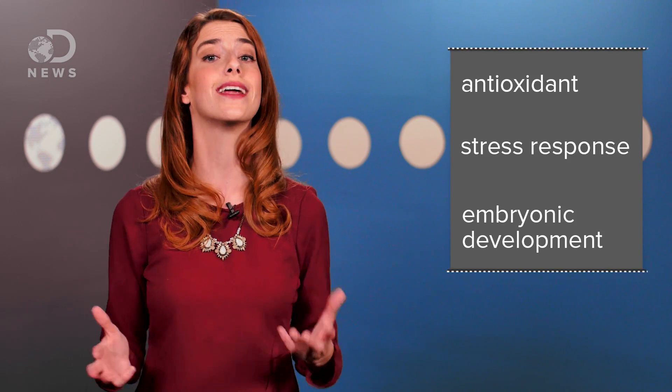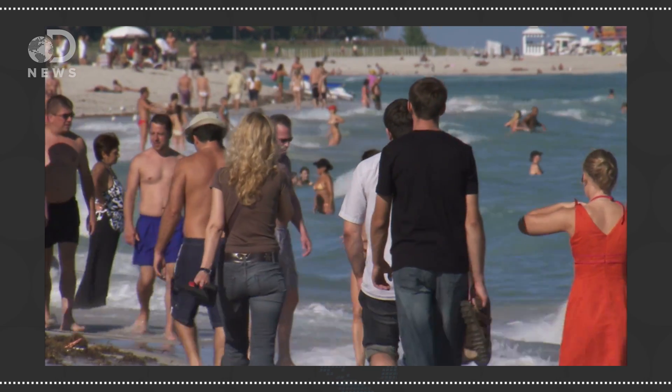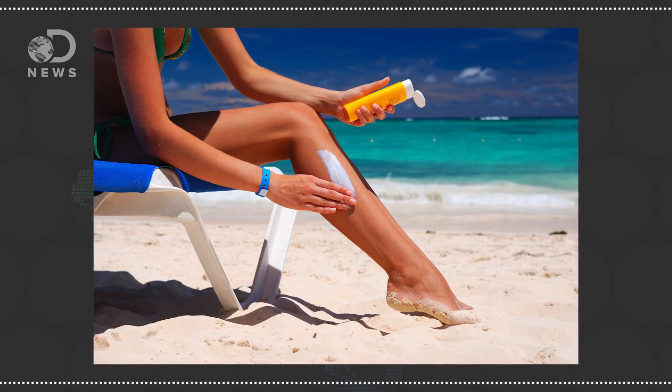Researchers also suggest that gadusol could be beneficial for other processes, like acting as an antioxidant, in stress responses, or in embryonic development. As for us, we do have some natural protection from the sun and heat — we've got melanin in our skin, which absorbs both UVA and UVB types of light and might have other protective properties. So the more freckles I get, the more protected I am from sun damage, right? But freckles don't always cut it, so thank goodness for sunscreen.